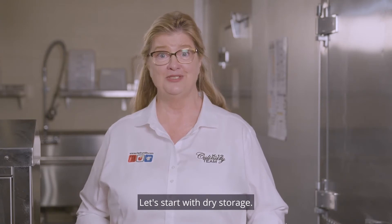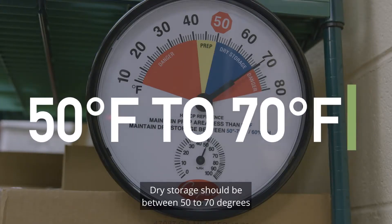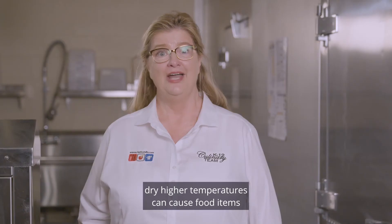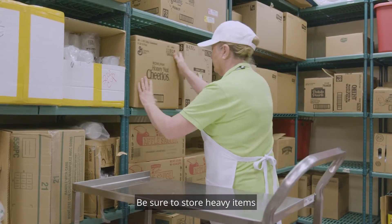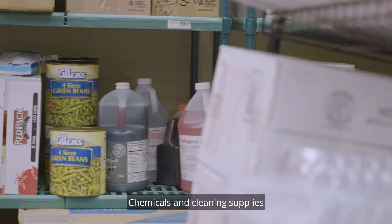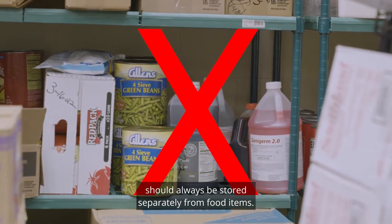Let's start with dry storage. Dry storage should be between 50 to 70 degrees and, just as described, dry. Higher temperatures can cause food items like peanut butter and flour to become rancid. Be sure to store heavy items on the bottom and lighter items on higher shelves. Chemicals and cleaning supplies should always be stored separately from food items.